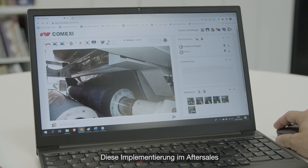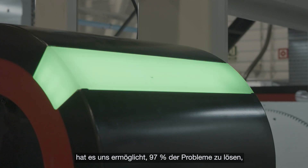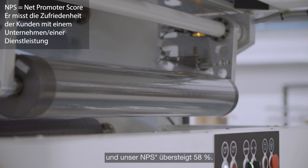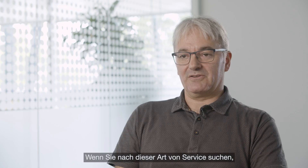This implementation in after-sales has allowed us to resolve 97% of problems and our NPS exceeds 58%. If you are looking for this kind of service, I recommend Epson and YDOM.